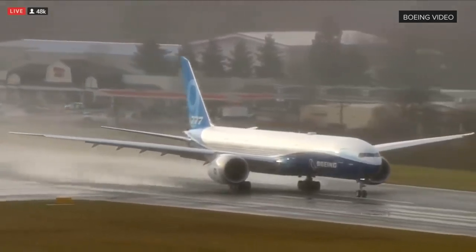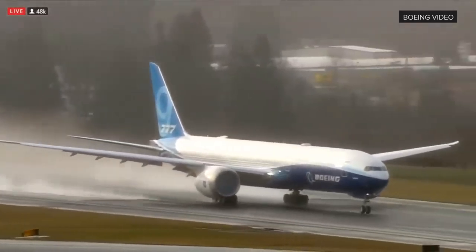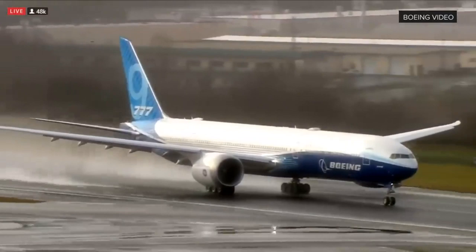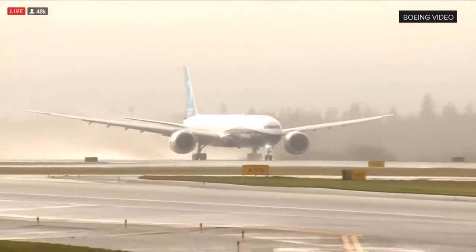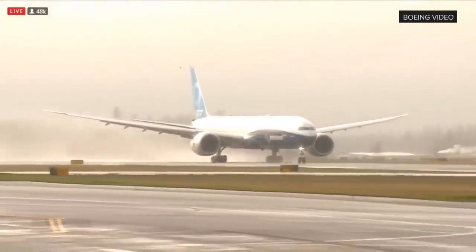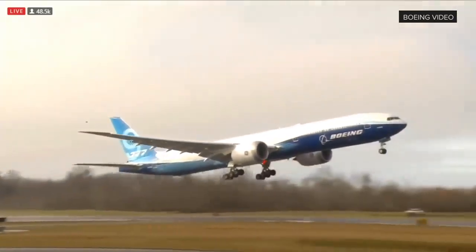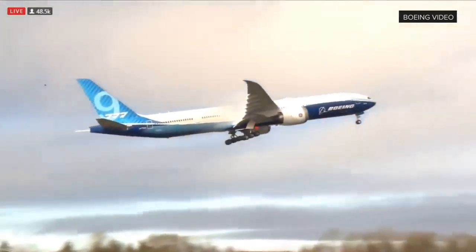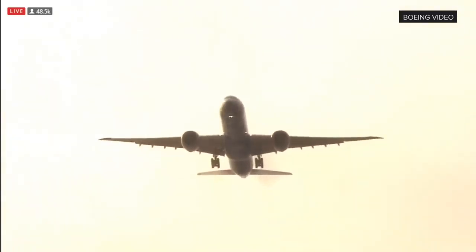And here we go. Takeoff of the Boeing 777X.